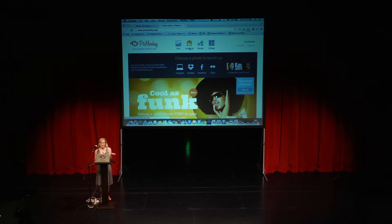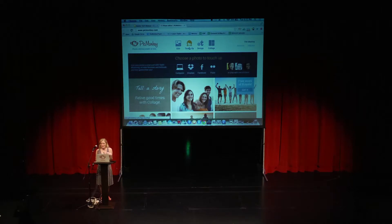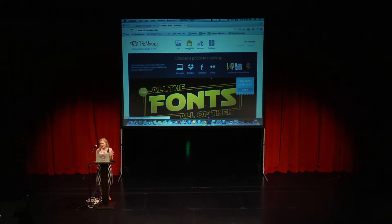We have a touch-up suite — really to make sure that everyone looks photo-ready with all the selfies out there. Get rid of the spinach in your teeth, maybe an unfortunate pimple. But we do caution: don't over-edit. Friends don't let friends over-edit. We've all seen those train wrecks and we don't advise it.